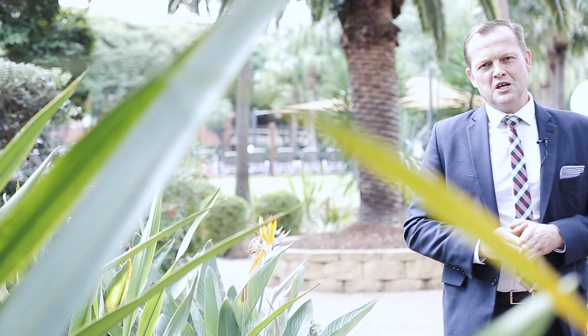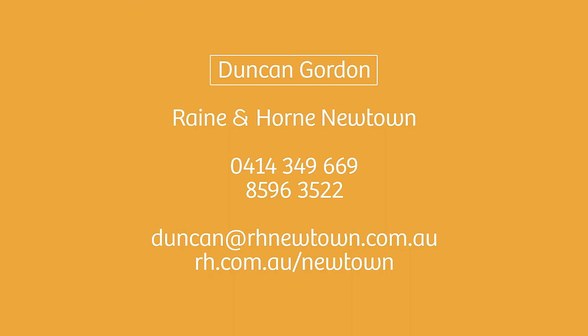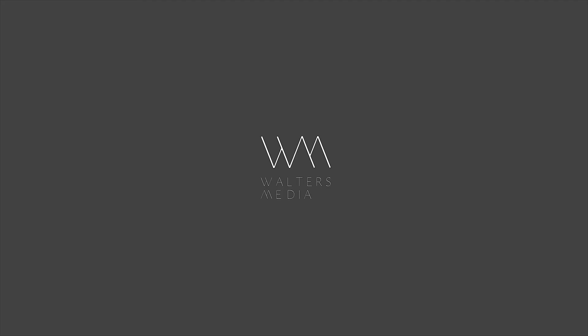That is one of the best two-bedroom apartments that you will find. High in convenience, low maintenance and offering a very enviable lifestyle. I look forward to speaking to you soon.